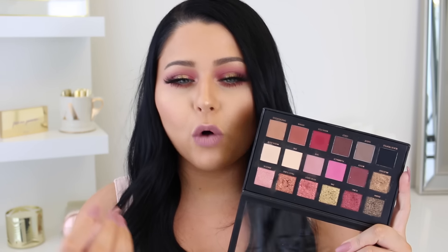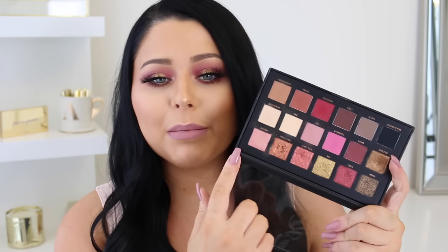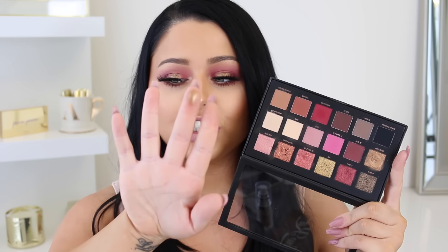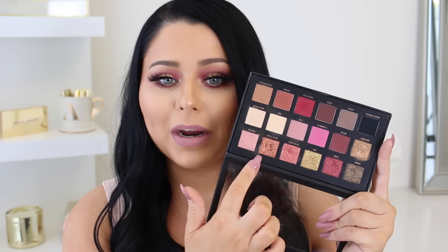This eyeshadow palette is called the Huda Beauty Textured Rose Gold Edition palette. They have some really sick, super cool textured 3D shadows. Some of these shades catch your eye right away — some are good old foils, like this one I'm wearing on the center of my lid which is a super shimmery foiled shadow. But they also have these shades which are extremely textured and 3D.